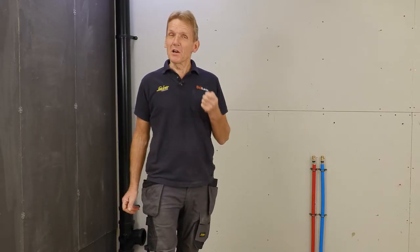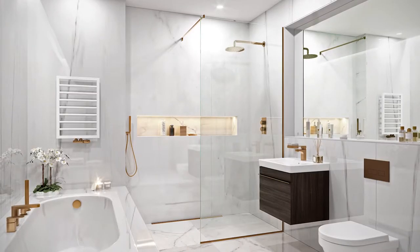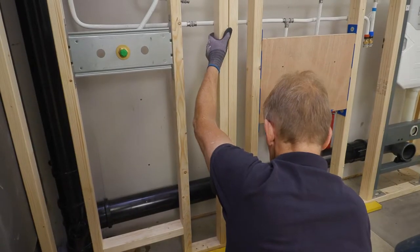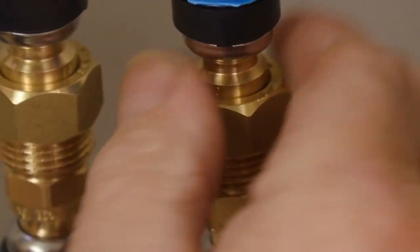Water Space Contract Supply is part of the Abacus Group and they specialize in bringing Abacus Bathroom innovation to the contract bathroom supply market. One of the innovations I want to show you in this video is the pre-plumbed working wall system, which is perfect for the contract supplier market.